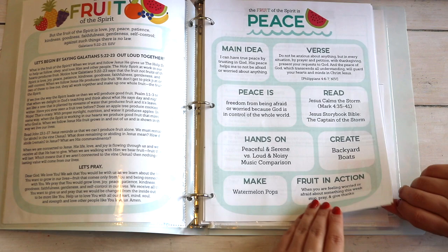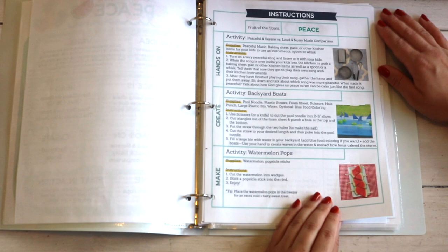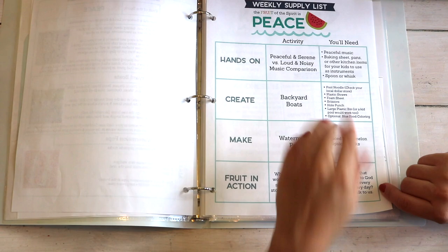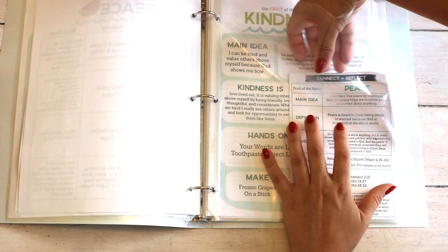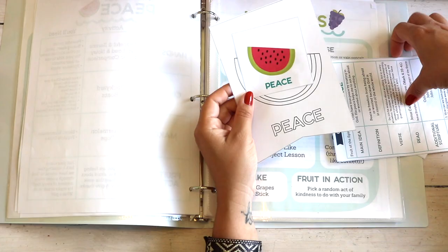She also provides ideas for hands-on activities — make, create, and even recipes — with an instructions page with pictures for each fruit of the spirit. There's a weekly supply list, a connect-and-reflect card, a coloring card that becomes a banner once you finish the whole set, a flash card, and a verse card for each fruit of the spirit. This really is thoroughly made.